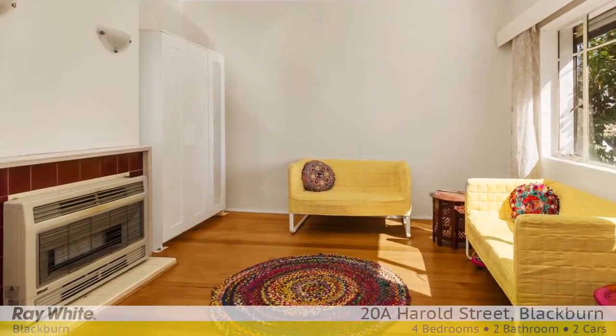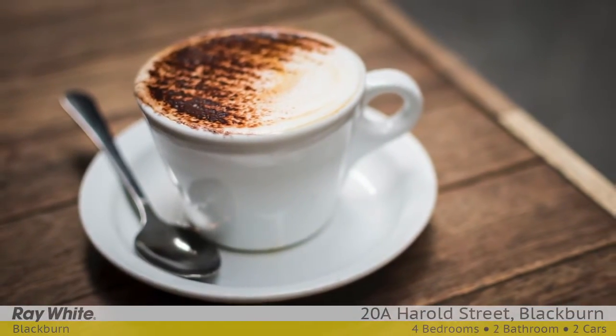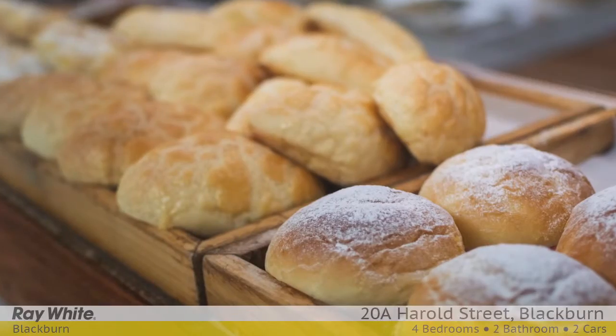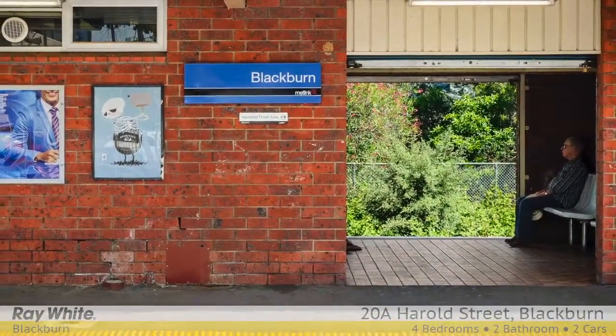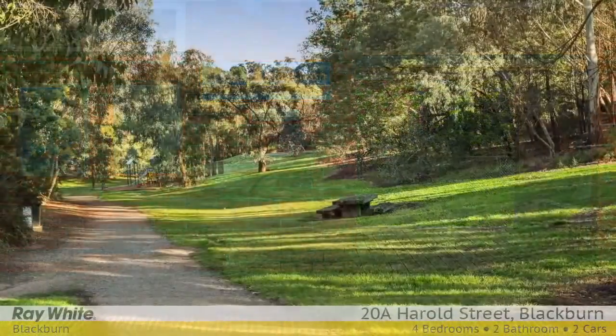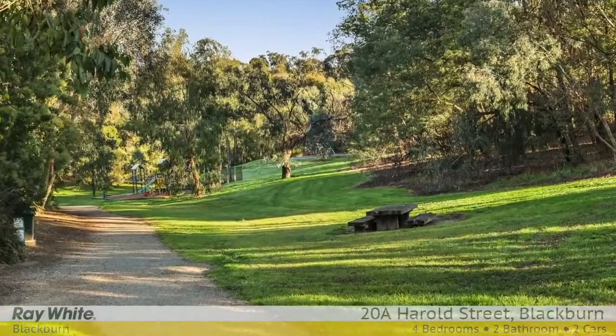Moments from the vibrant heart of Blackburn, you can walk to Blackburn North Square, which offers supermarkets, banks and specialty shops. Close to Blackburn High, Blackburn Train Station, Blackburn Primary, Laburnum Station, Coonung Park, buses from Whitehorse Road. Enjoy Blackburn Lake Sanctuary and Cootamundra Walk.